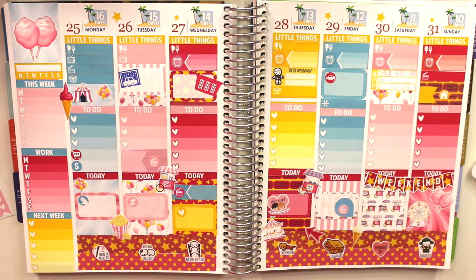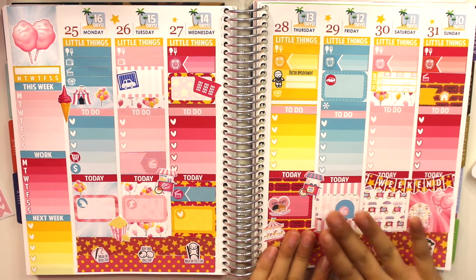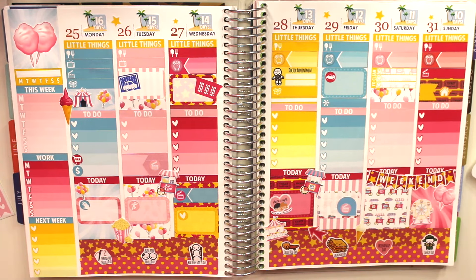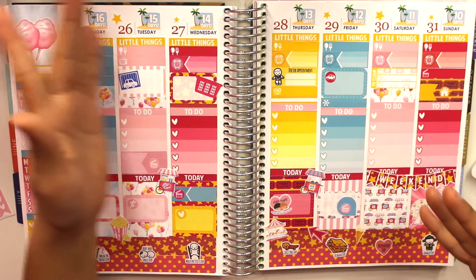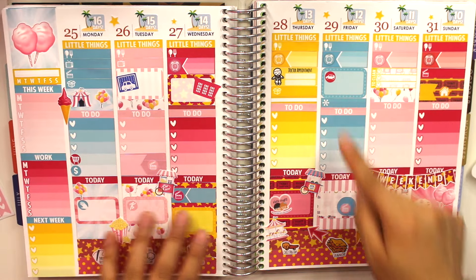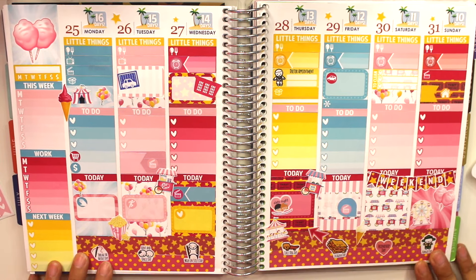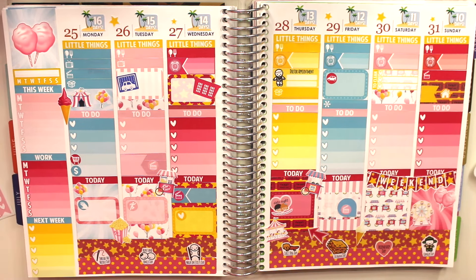That's pretty much it for my spread — I love it so much more than I expected to. I love how everything from the kit came together, including the ombre appointment boxes, countdown stickers, mini icons, date night stickers, and wacky holidays. Everything about this kit is so perfect. If you enjoyed it, give it a thumbs up and subscribe — I'll see you in my next video, bye!